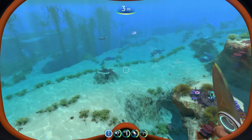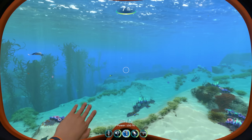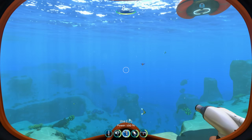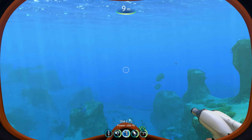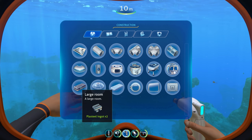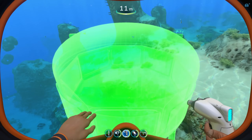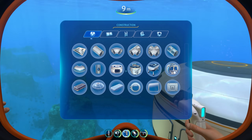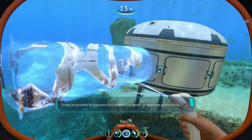Alright, let's dive in. We've got the Living Large update, so we're gonna talk about a few things, look at some things, and build some things. I'm in creative mode because I haven't been playing Subnautica, so I don't have all the stuff. But we now have access to the large room — the large room is something we didn't have access to before. Let's go ahead and throw a room up here.